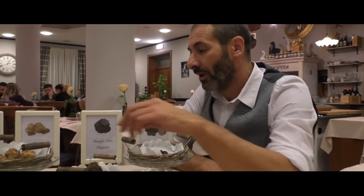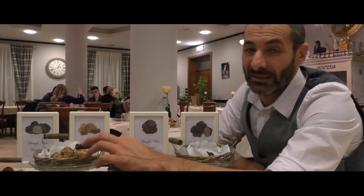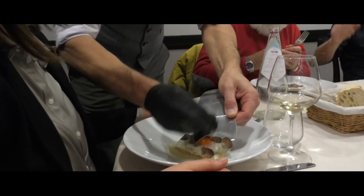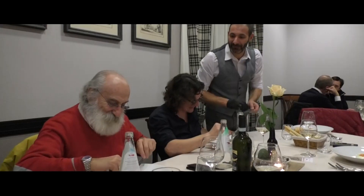Sto parlando del tartufo che abbiamo qui davanti: sto parlando del tartufo bianchetto delle valli di Rosolina, il tartufo nero pregiato, il tartufo nero invernale e il tartufo mesenterico.